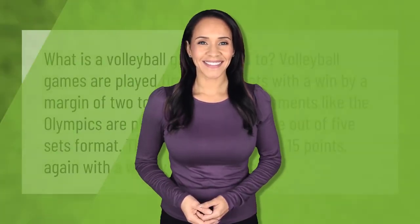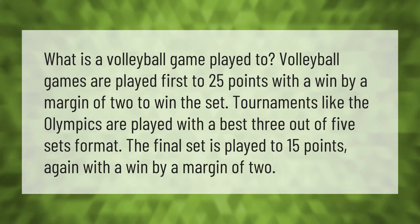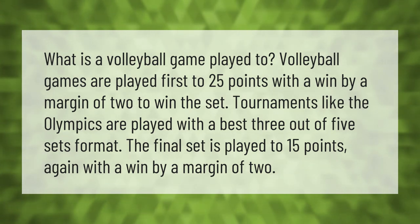Volleyball games are played first to 25 points, with a win by a margin of two to win the set. Tournaments like the Olympics are played with a best three out of five sets format. The final set is played to 15 points, again with a win by a margin of two.